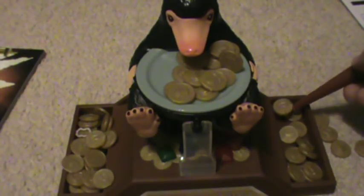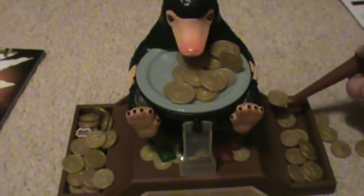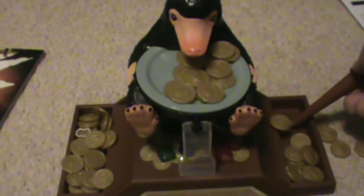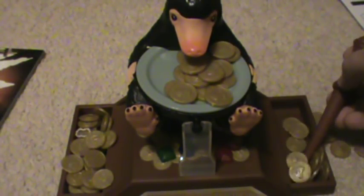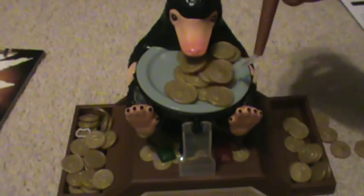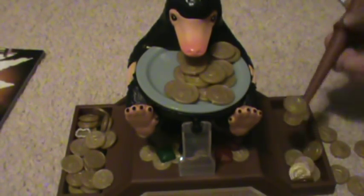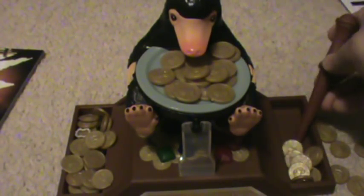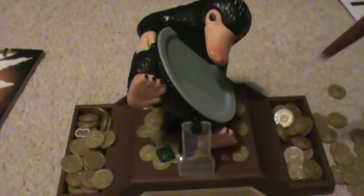I wouldn't really call it a game of skill, per se. The Niffler is already kind of weighted to the left, so it's not exactly fair — whoever's on that side is generally always going to win. I'm piling all these coins on this side and I still can't get it to tip over. But it's kind of neat if you like the movie.